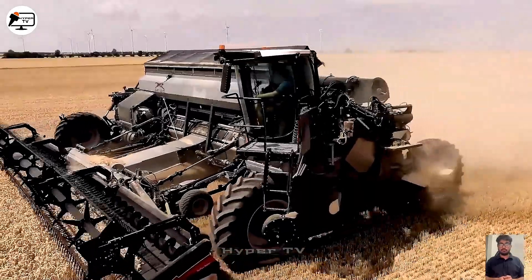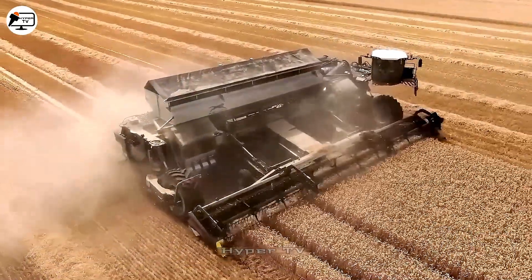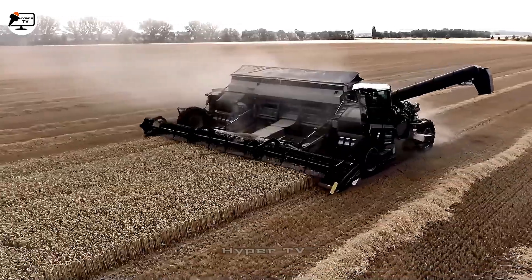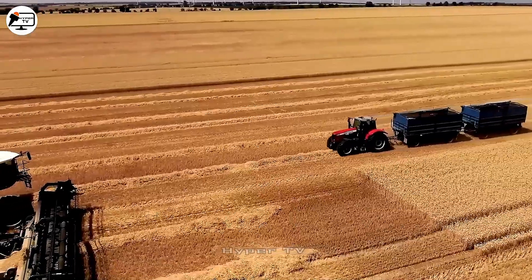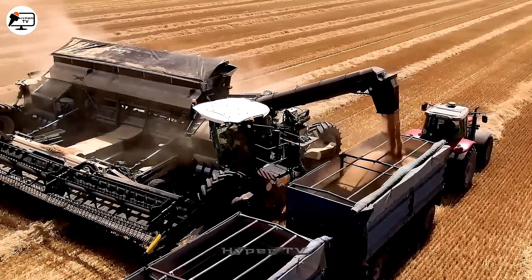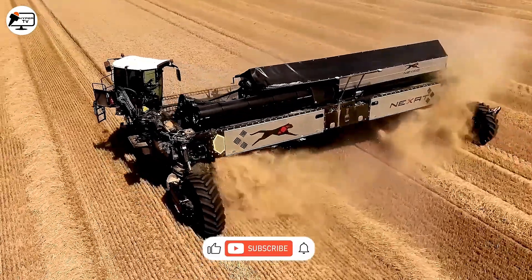The Haase 323 combined wheat harvester stands out with its formidable features: a pair of robust thermal engines boasting up to 1,100 horsepower, a generous 15.5-meter long cutting bar, a spacious 22,000-liter tank, and a sprayer capable of reaching distances of up to 60 meters. Its defining feature is the 270-degree rotational cabin, rendering it a formidable presence on wheat fields.